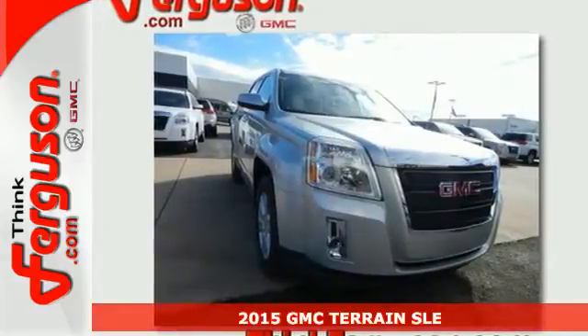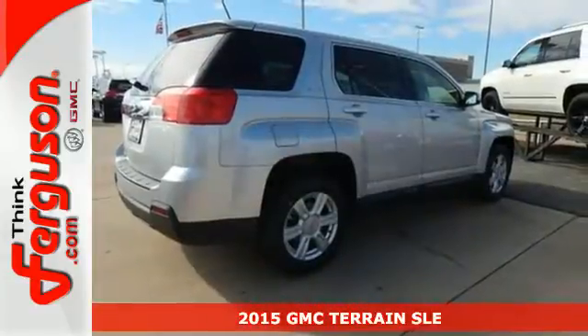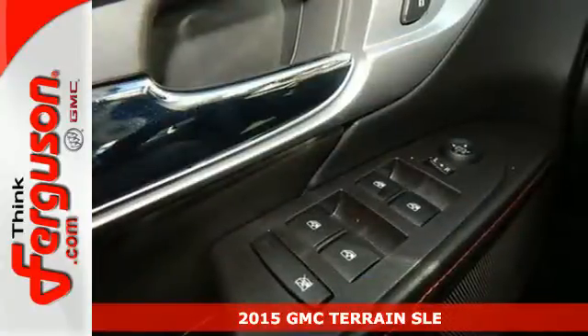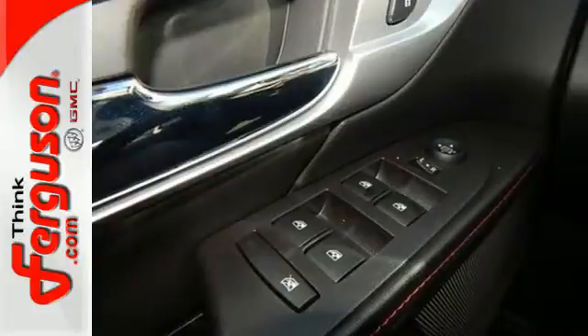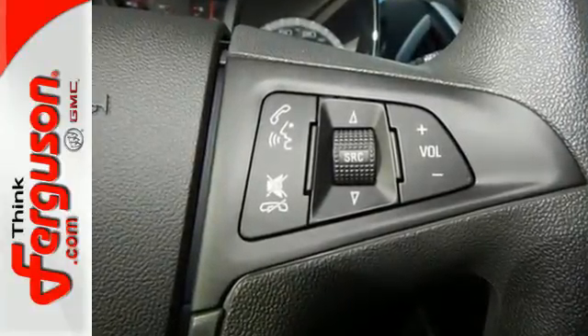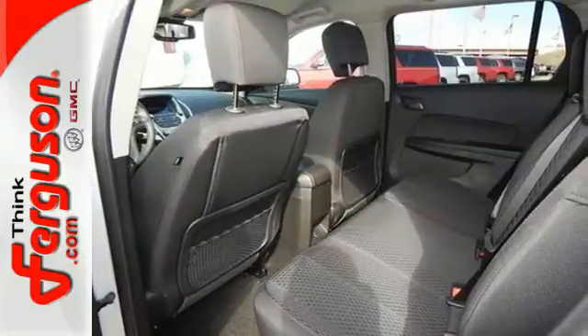It's a 2015 GMC Terrain. This great family SUV has practical refinement, power, and cargo space. Not to mention nice amenities including keyless entry, a rear vision camera, daytime running lamps, and Stabilitrack.